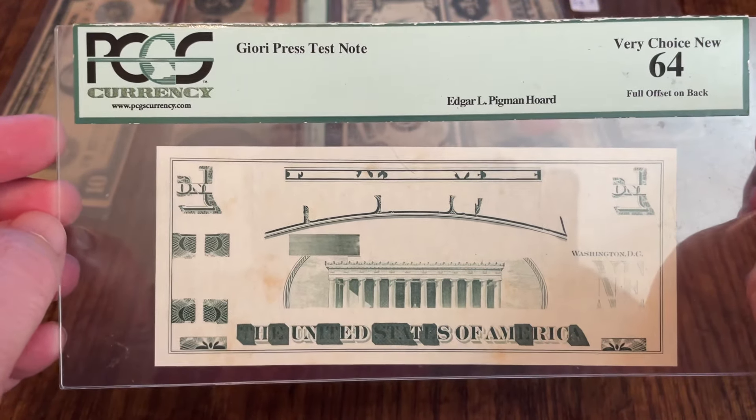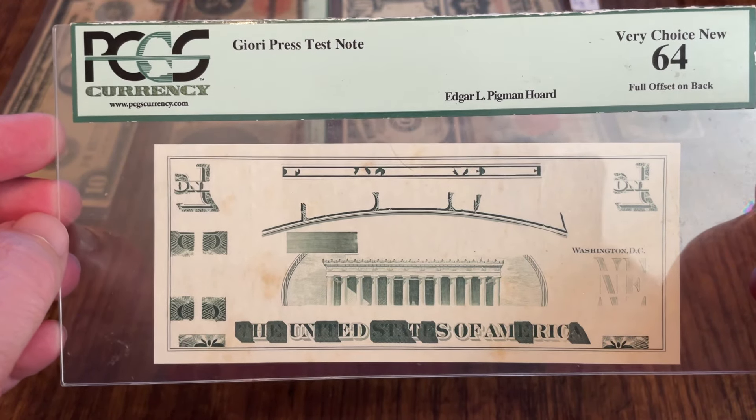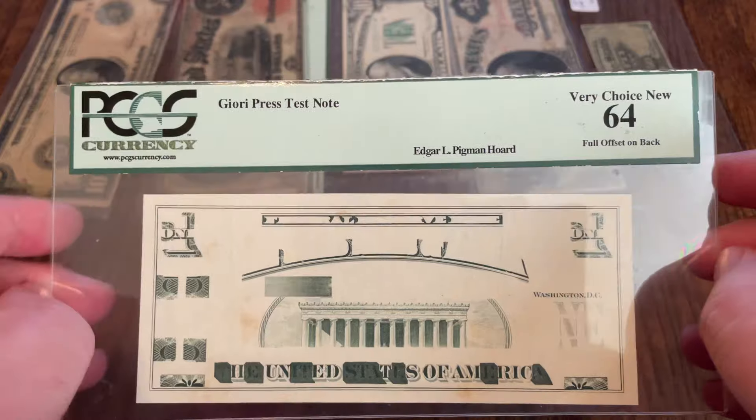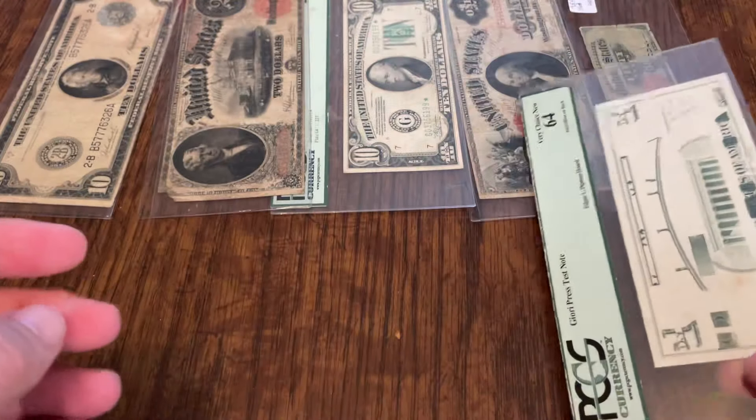This one is cool because on the back you have a full offset, which means when they started the press, they inked it before the paper went in. The back was printed on the back plate, then the paper was put in, so the paper absorbed the printing from the back plate while it was getting the front done. That is something you most certainly don't see. It's not listed as an error but it does say full offset on back. These test notes can be a few hundred dollars, especially graded. That's my Giori test note — number five.